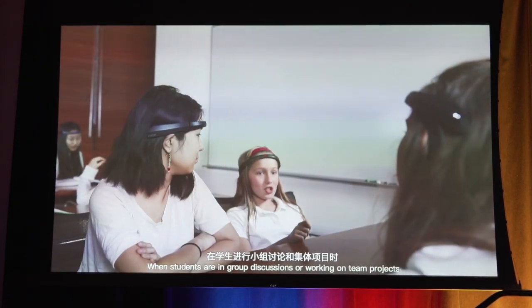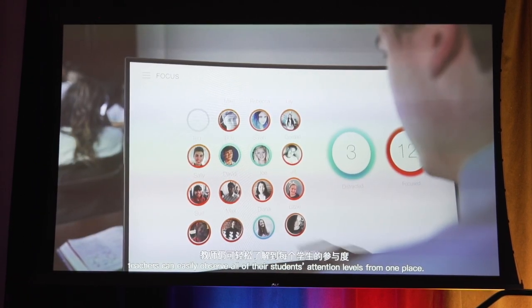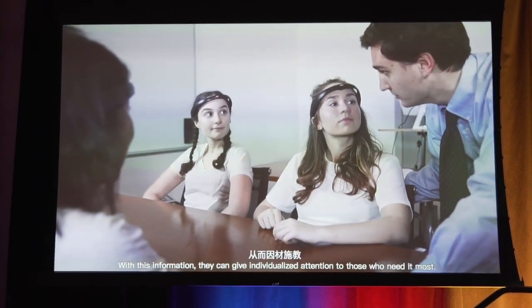When students are in group discussions or working on team projects, teachers can easily observe all of their students' attention levels from one place. With this information, they can give individualized attention to those who need it most.